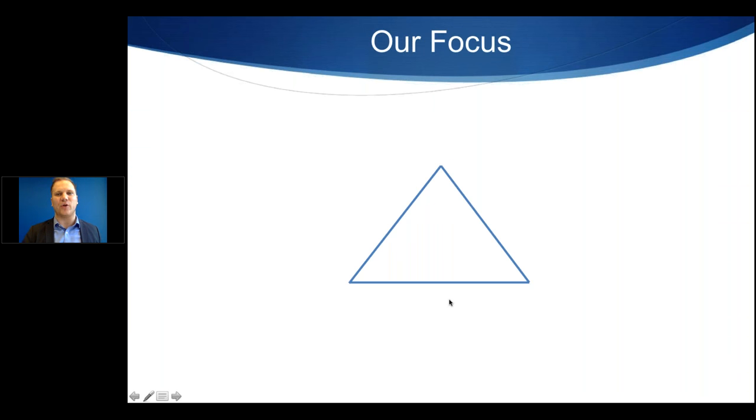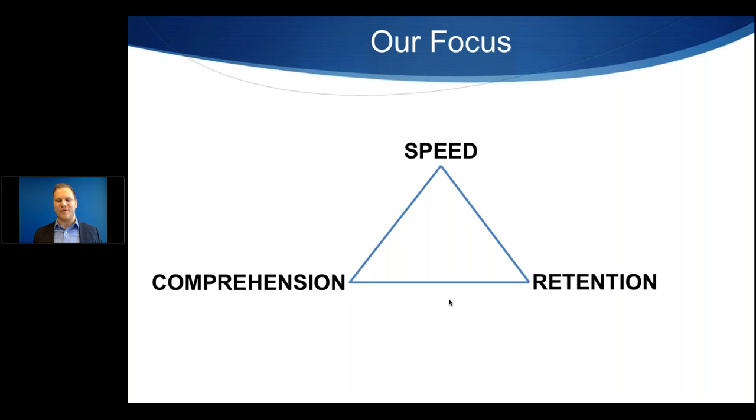Our focus as an organization: speed — you want to read faster; comprehension — you want to understand what you're reading; and retention — you want to remember what you're reading. All three of these matter equally. If you want to be an effective and efficient reader, you need all three of these.